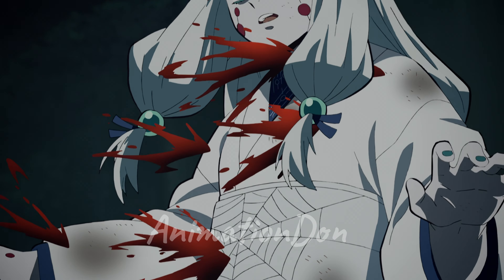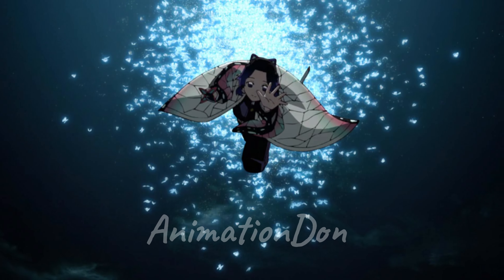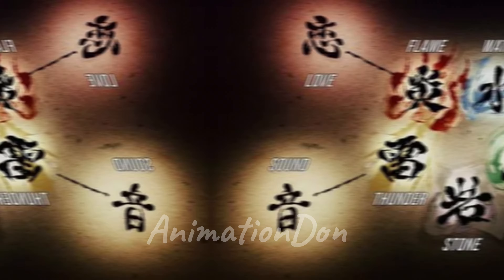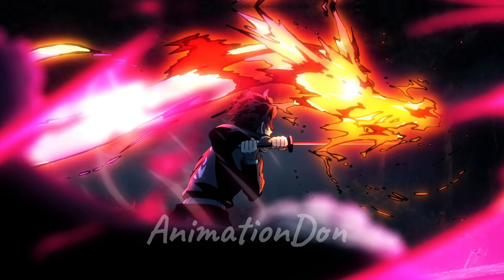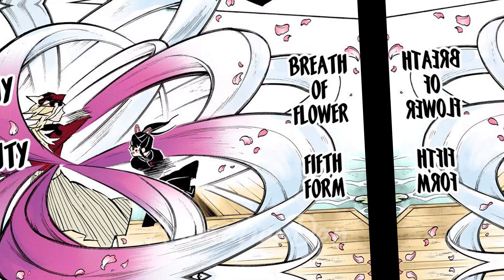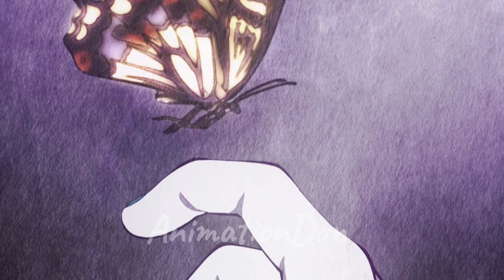The fourth form is called Butterfly Dance and Caprice. In this video, we'll be explaining Insect Breathing. This breathing style derives from a lineage of breathing styles: some breathing, then water breathing, then flower breathing, and then finally insect breathing.